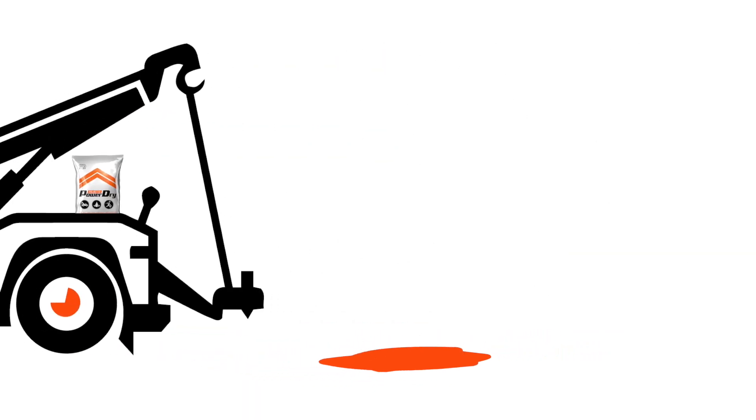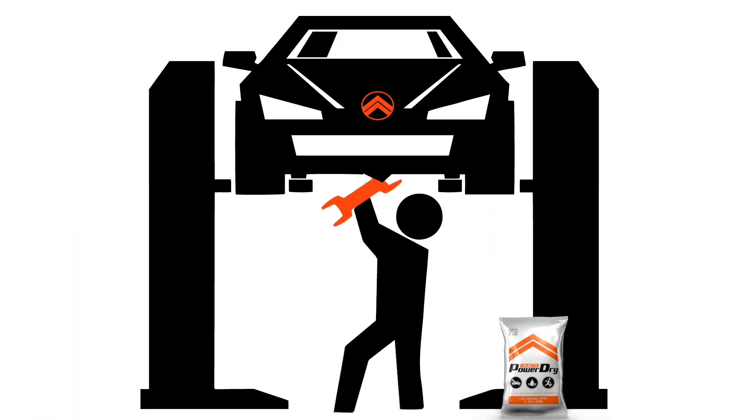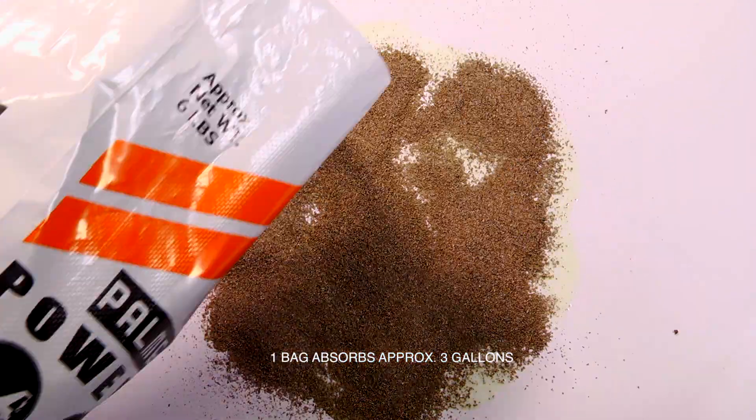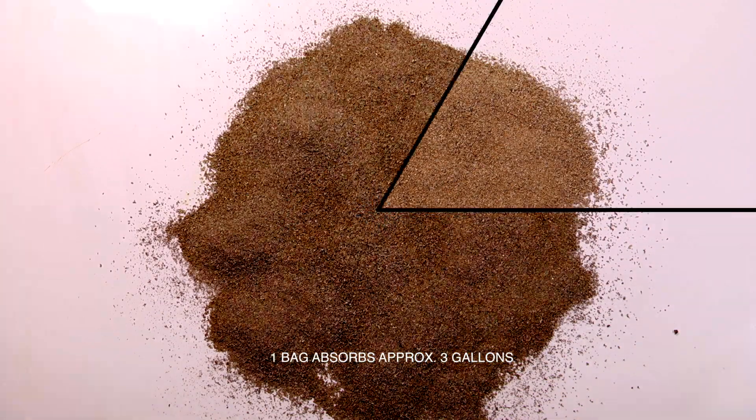Whether you're soaking up oil on the highway, mopping fluids in the classroom, or just keeping your shop clean, Palmetto Power Dry does it best. Pour Power Dry in your spill and watch it work in seconds.